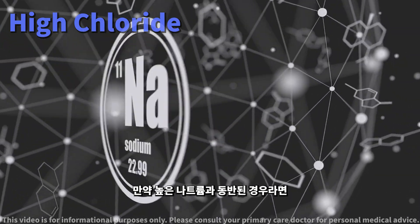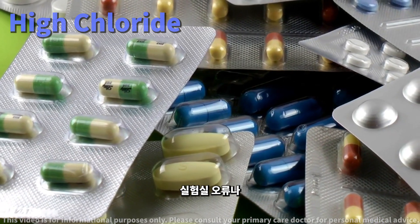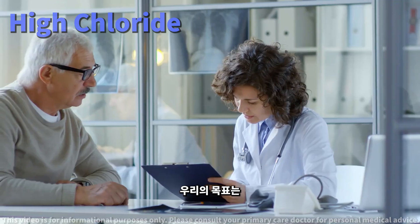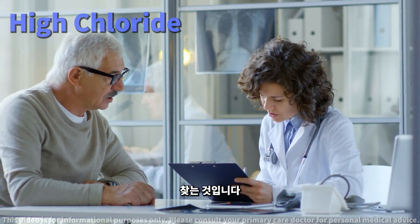If it's paired with high sodium, we delve into potential causes of hypernatremia, often related to water loss. In rare cases, high chloride might even be a lab error or due to specific medications. Our aim is to explore all these avenues to ensure we understand exactly what's happening in your body and how best to address it.